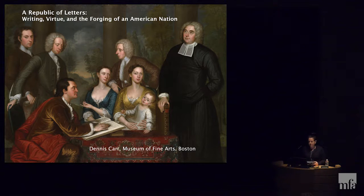Good morning and welcome to the third week of our course, The American Revolution in Art and Society. My name is Kristen Hoskins and I'm the Curator of Lectures, Courses, and Concerts. Today's lecture is A Republic of Letters: Writing, Virtue, and the Forging of an American Nation, presented by Dennis Carr, Carolyn and Peter Lynch Curator of American Decorative Arts and Sculpture in the Art of the Americas here at the MFA.